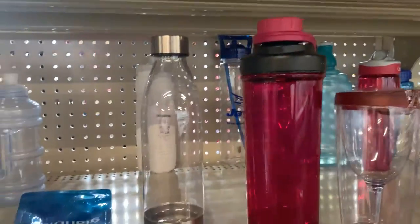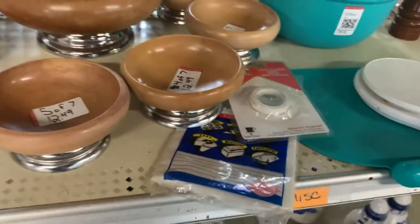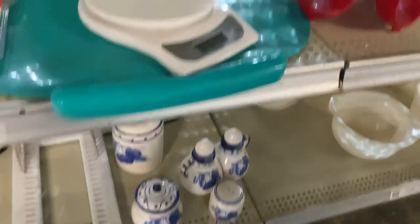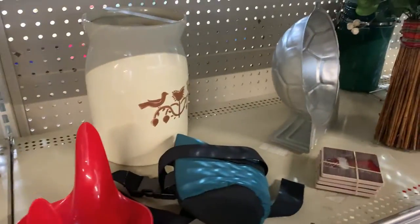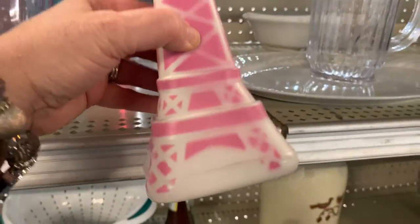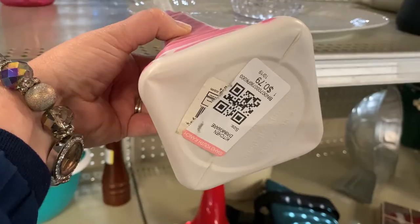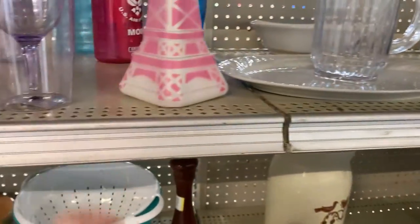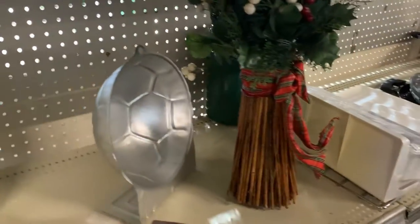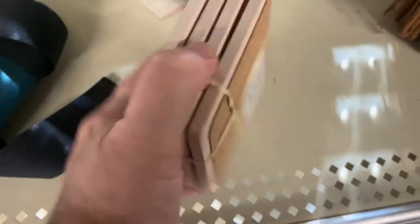Okay, this is part two of my Idaho Farm Thrift Store in Jerome, Idaho trip. I was taking a look at this section because you never know what you're going to find. I do generally look at the glass and plastics area. Sometimes I'm looking for a water bottle for me or just to see if there's something that might sell. I thought that Eiffel Tower bottle was interesting, but probably won't fetch much money, so I left it.